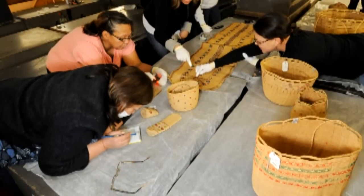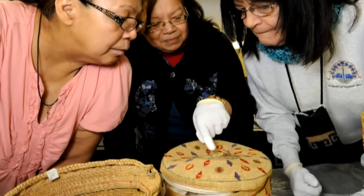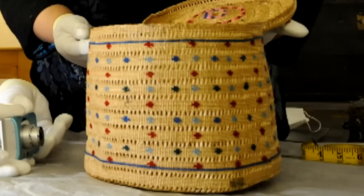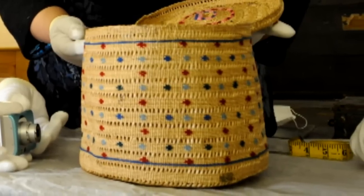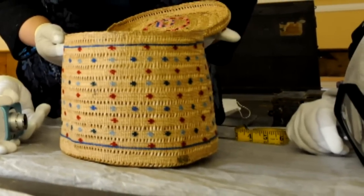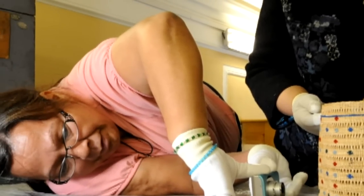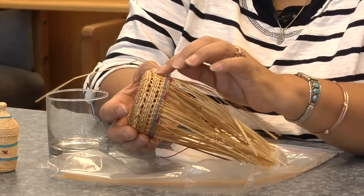I wanted to know what they used for color, and when I got one up close I looked at it and was amazed that it was just yarn, and the colors were just bright and beautiful as if they were made yesterday. The basket I saw in Russia was maybe about this big around — about the size of a coffee can — and had pretty little dots all around it with an open weave in it.